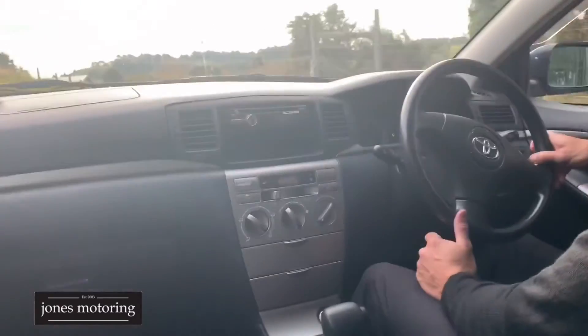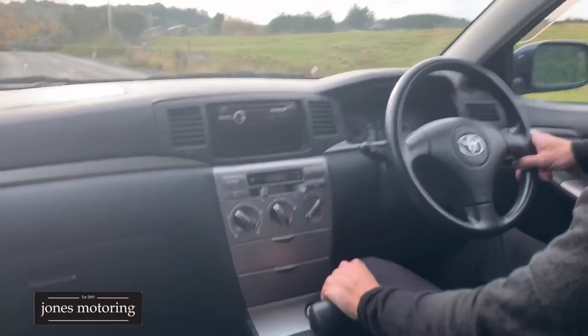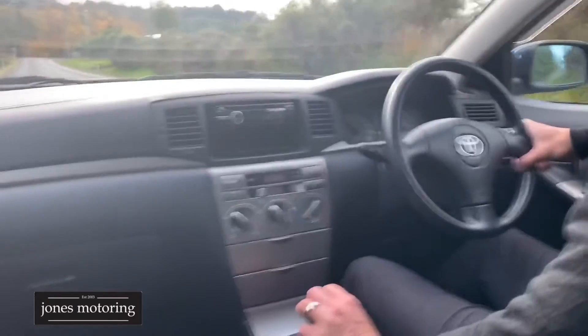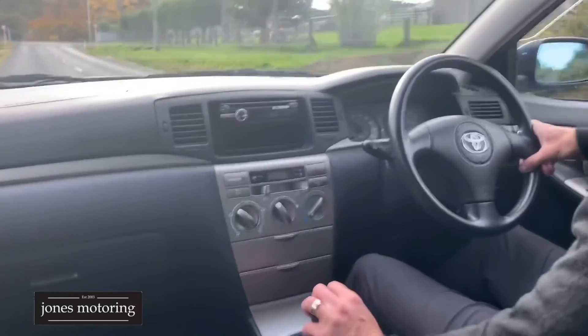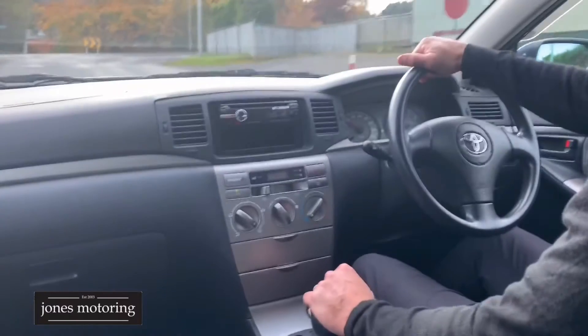It shifts through the gears nice and smoothly as you'd expect, and it's got overdrive. We always just check that — yes, that's all working. Overdrive is just a higher gear for highway driving.